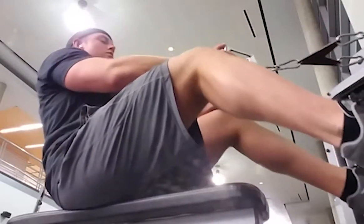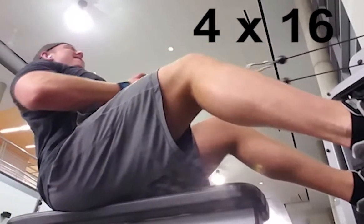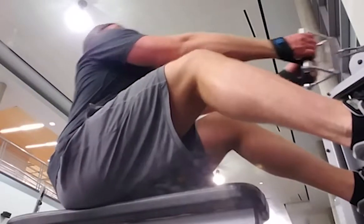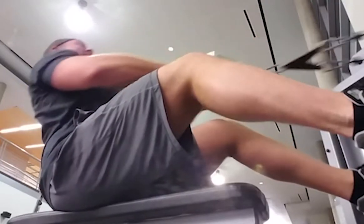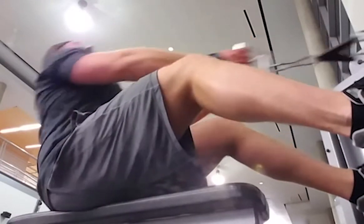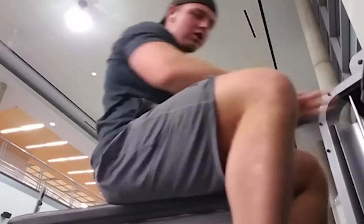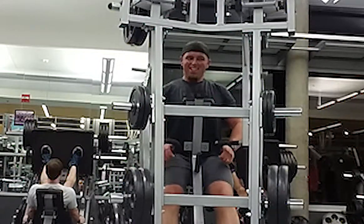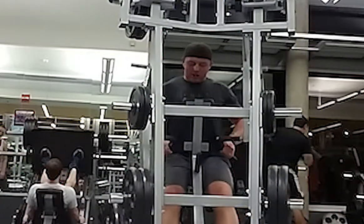Next up is close grip cable rows. You want to squeeze as you pull the grips toward your chest. Keep your elbows in nice and tight — don't let them go out to the side. This works more of the lats and middle back. Stick your chest up, like 'say it with your chest.' We're doing four sets of sixteen reps. We are also doing cardio acceleration, but I'm not including those clips anymore since you know what to do.